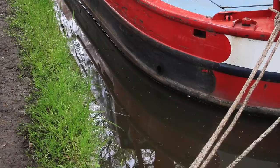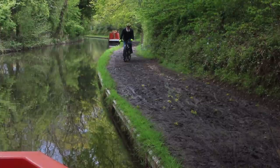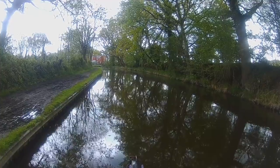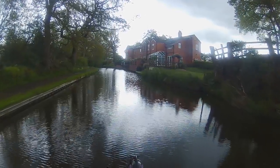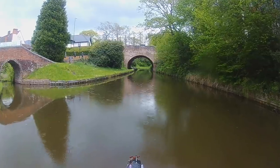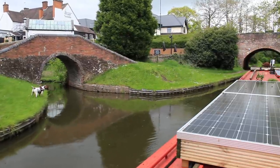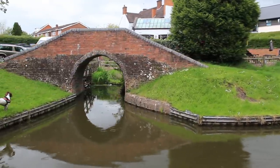I stopped temporarily at Hockley Heath to get some food. This is the third time I've had trouble getting the boat close to the edge on this canal — it seems quite shallow on the northern section. The arm on the left was once a coal wharf. Hockley Heath is definitely a footballer's village; the first thing you see is a car showroom selling Rollers and McLarens, and it also had the poshest co-op I've ever been in.